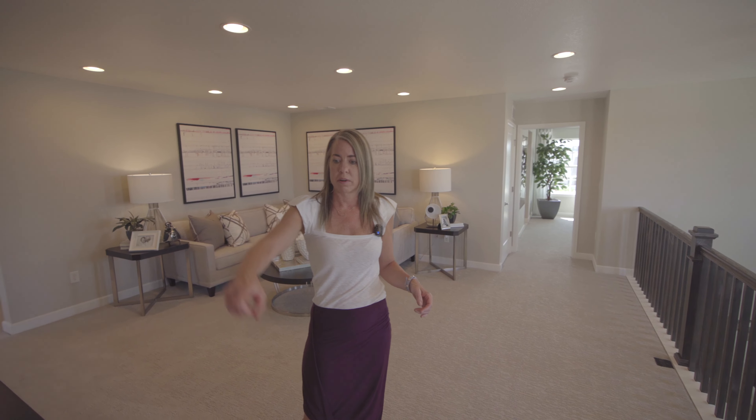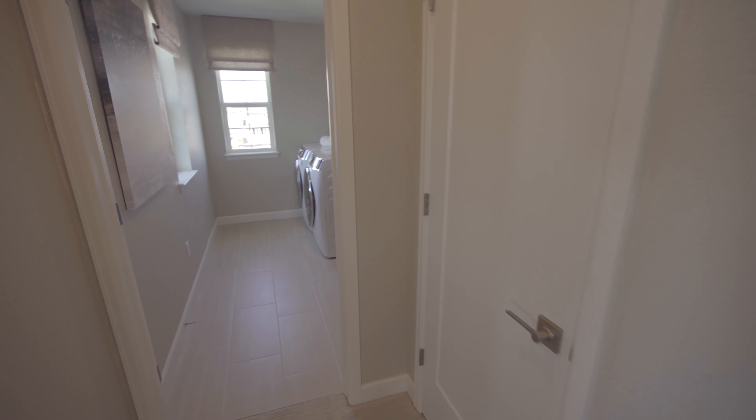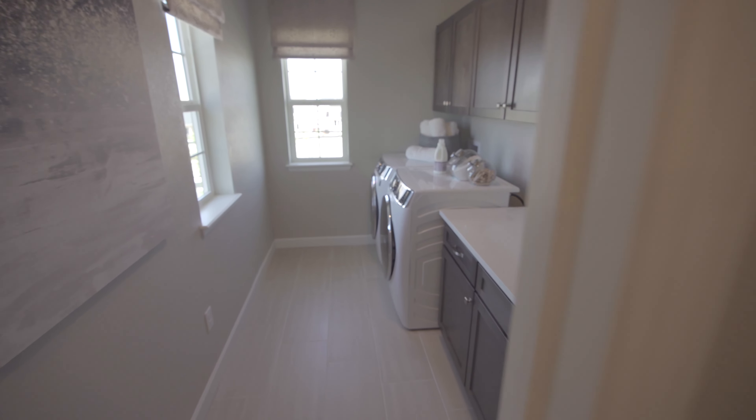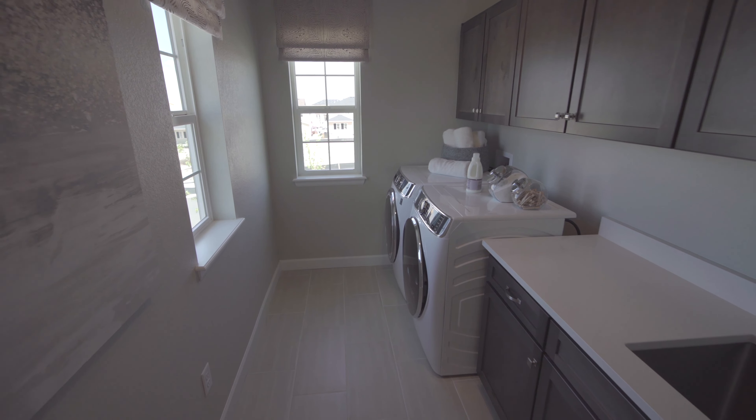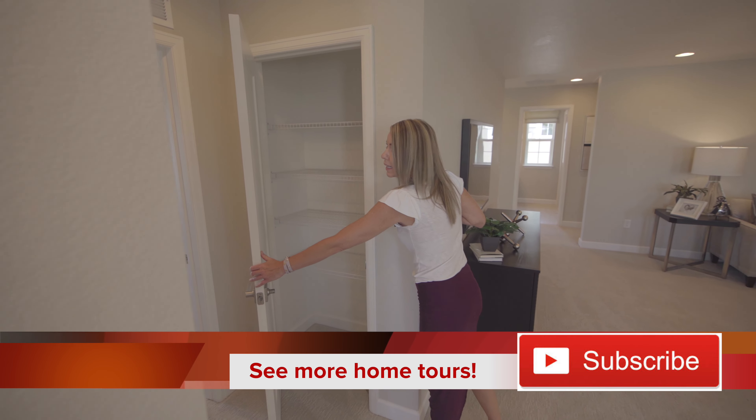If you turn around right from where you're at, you're getting to see the laundry room. Nice to have your laundry room on the second floor. Got a couple windows in there letting in plenty of light. And there's a linen closet as well.